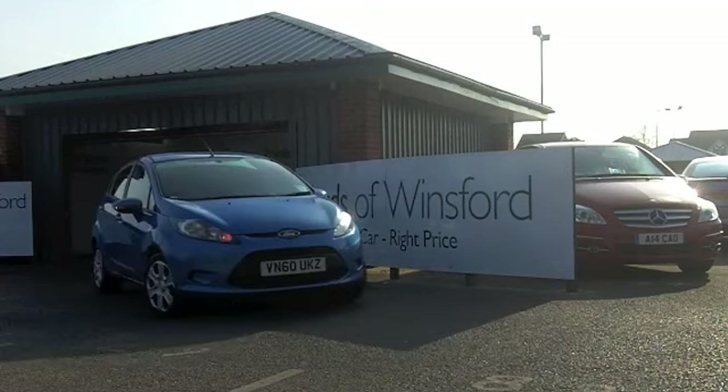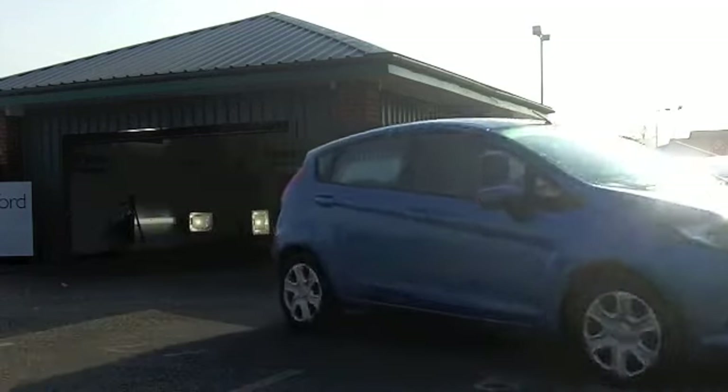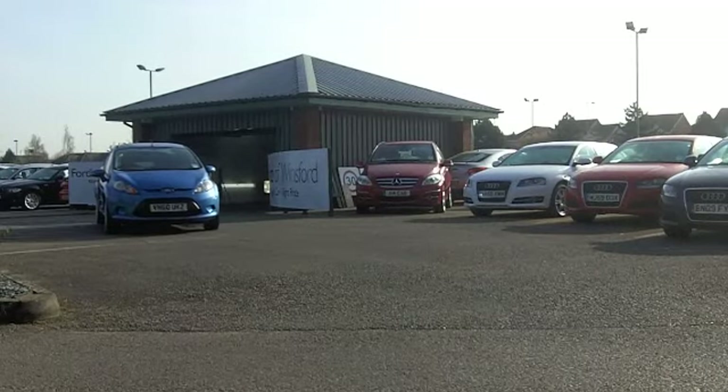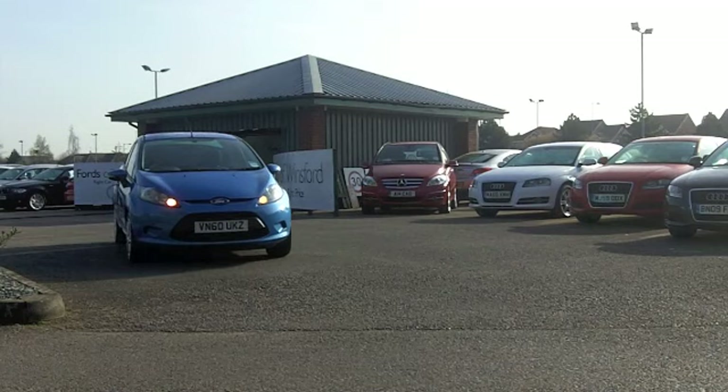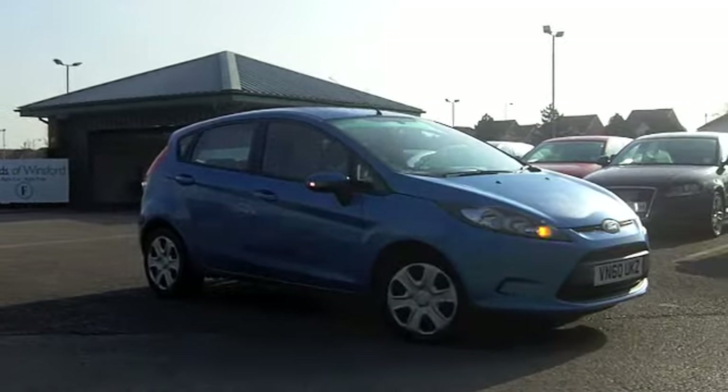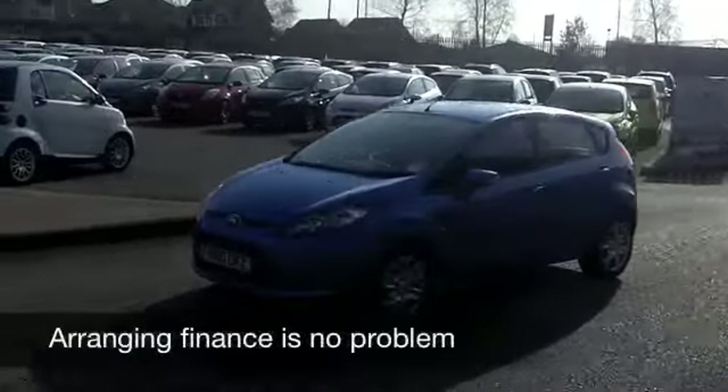If you've got around £8,500 to spend and you're looking for a compact hatchback that really is very decent to drive and economical to run, you won't go far wrong with the latest edition Ford Fiesta. The design detailing is spot on, it's a great driver's car and it's economical too.